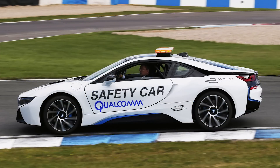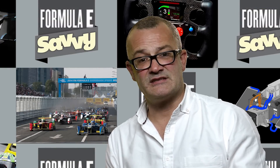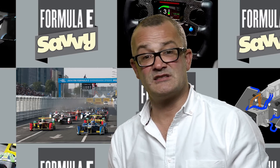What makes the i8 so interesting is that it's a hybrid. When its battery cannot continue to run when it needs to, it can switch to the petrol engine to support the battery. What's really been very exciting in Formula E is the introduction of the Qualcomm Halo wireless charging system. When the safety car is parked in the pits, it sits over a special pad and that wirelessly charges the batteries to recharge them in case there's another safety car period where the car needs to be called into action.